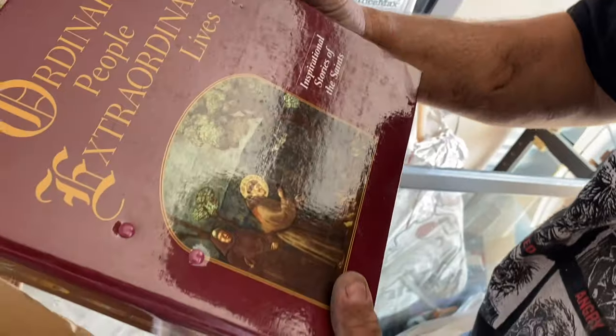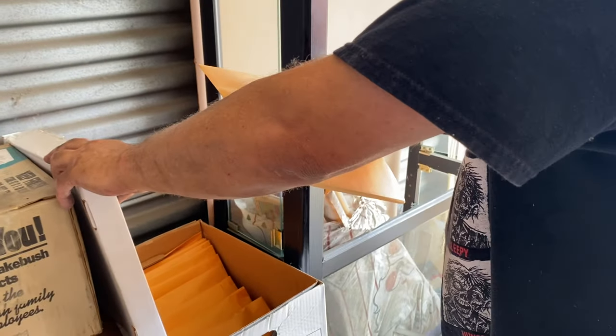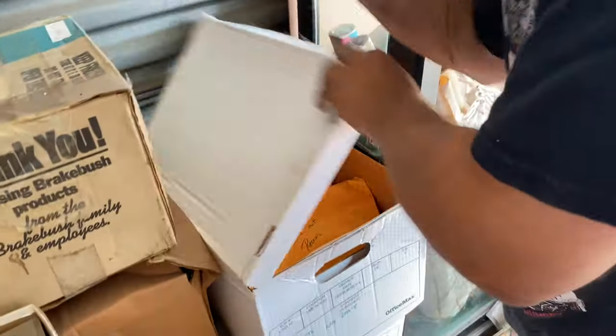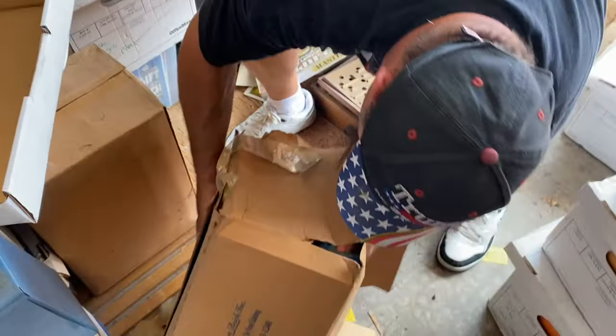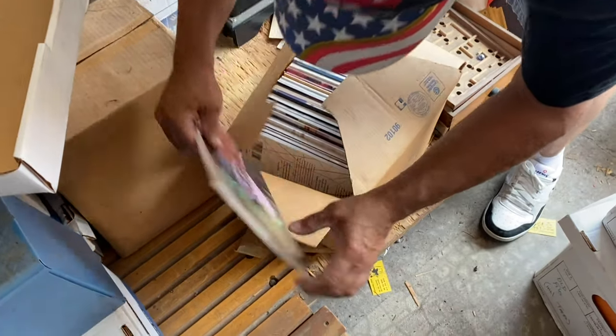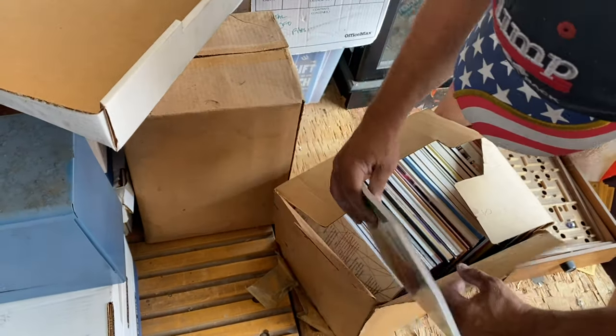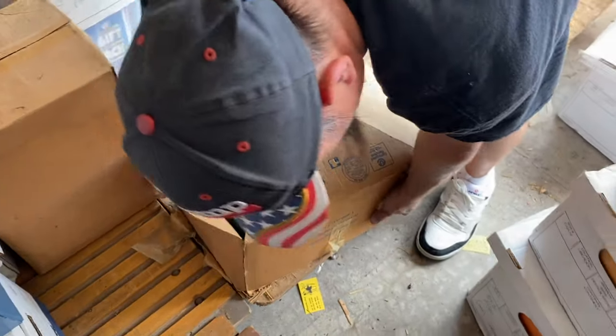What are these? Some kind of old scripts — inspiring stories of the saints. Those might be worth a couple bucks. Cash spent receipts — with all the years. He kept all the receipts with every dime he spent. Those are good books there — those are like sci-fi books. Let's not tear those up.